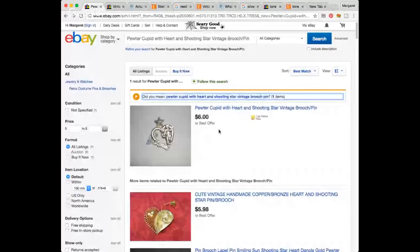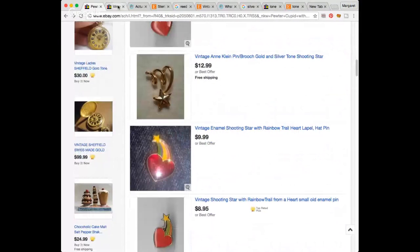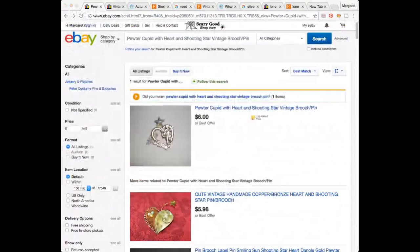I paid $1.25 for this pewter-looking cherub heart shooting star brooch — it's got a lot going on. Somebody is putting one up for $6, and I won't post it for $6. So either I'll just list it for more, or I'll wait and put it in the jewelry lot. I was taking a chance on a few things and felt okay doing it.